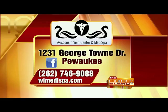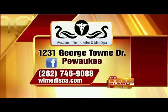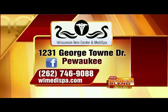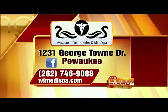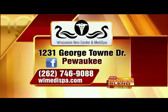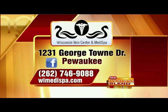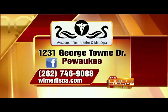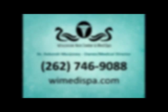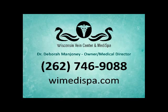Thank you so much for speaking to that. I appreciate you wearing red today. The Wisconsin Vein Center and MediSpa is located in Pewaukee on Georgetown Drive. Call right now for an appointment — the consultation is absolutely free, and you can talk about their full complement of treatments for veins of all different sorts. Call 262-746-9088 or go to wimedspa.com. The procedure we talked about today is Varathena. Thank you so much, Doctor.